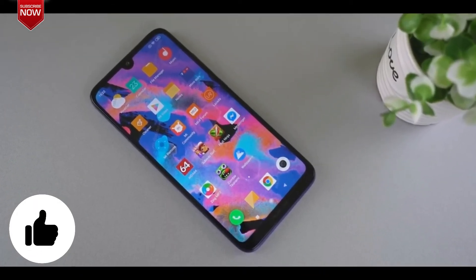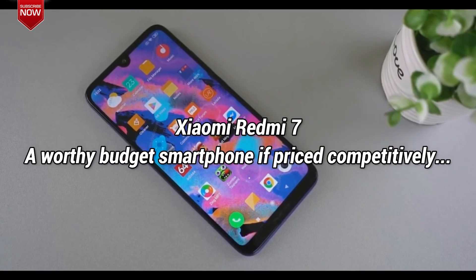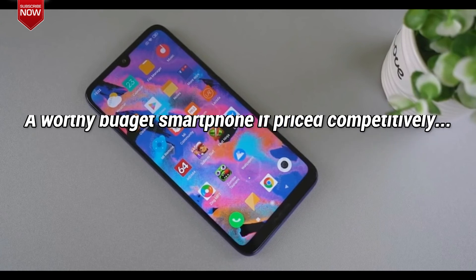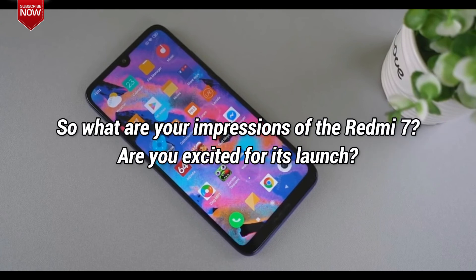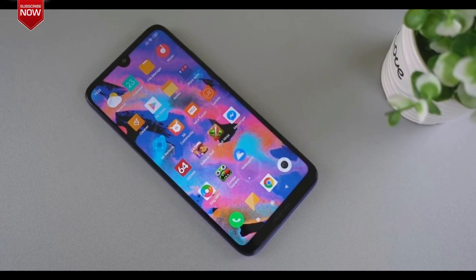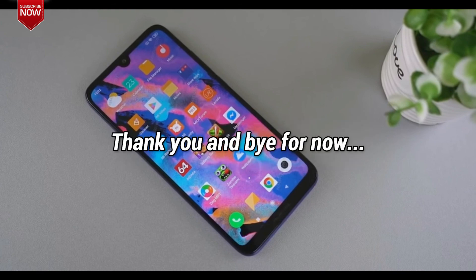So, based on the expected specifications, the Redmi 7 seems like a worthy budget smartphone, provided the company prices it competitively. What are your impressions about the Redmi 7? Are you excited for its launch? Do comment and let me know. Also, don't forget to like and share the video, and please subscribe to my channel to watch my latest videos. Thank you and bye for now.